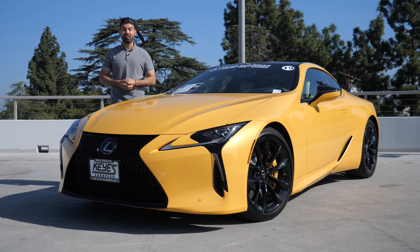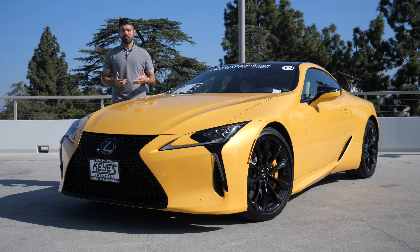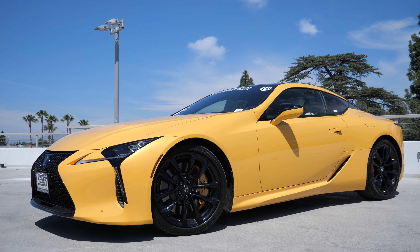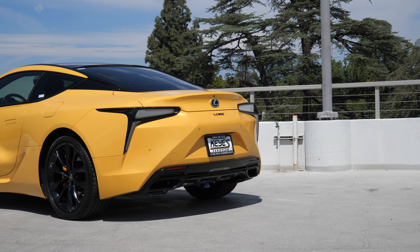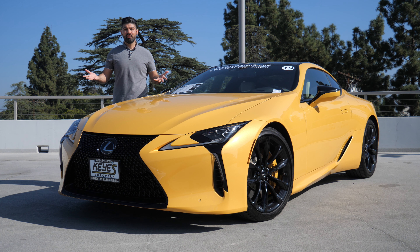Hey, hope you're doing well. Andy here from Drive Steady and in this video I'm reviewing the Lexus LC500. When Lexus started making cars like the LFA and this LC500, they weren't really going after the spec sheet but rather driver emotion and feel. The LC500 has been out for a couple years and I've been wanting to drive one for the longest time — and now I finally have one. So let's see what this thing is all about.